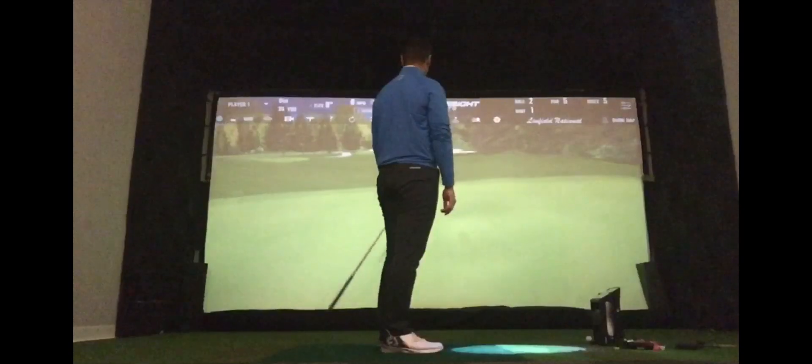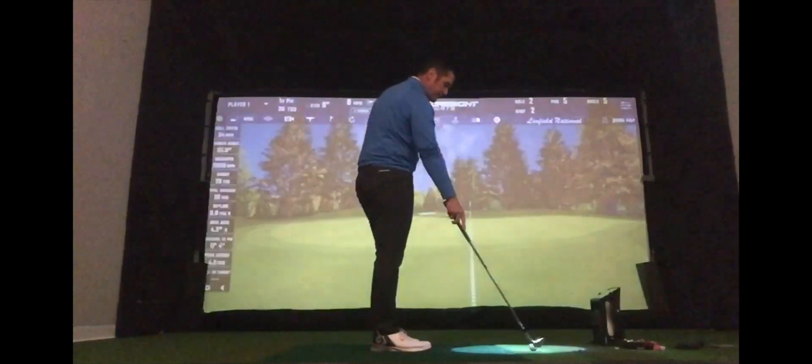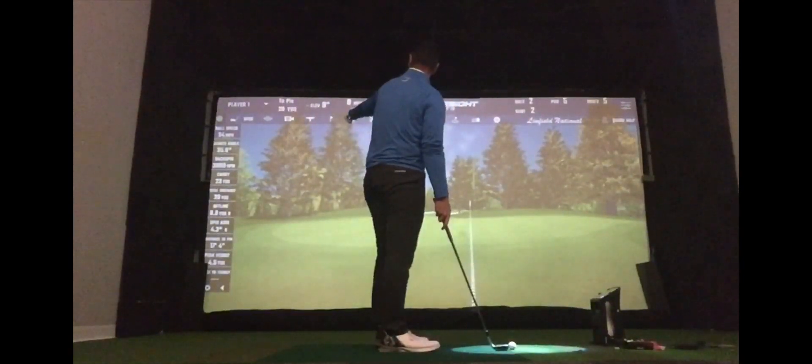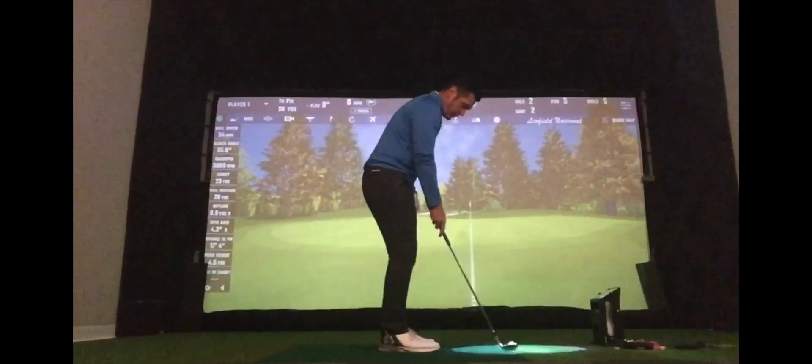Just a lob wedge, very little bounce — it hits and it skids on. It's about an eighth stimp. If I send the ball in a little bit lower, this one pitched at 23 yards and went to 26 yards, so only three yards of rolling.